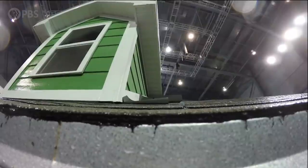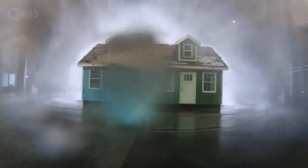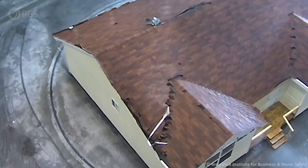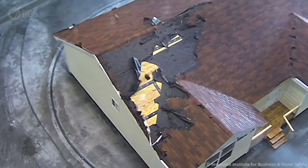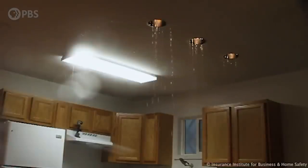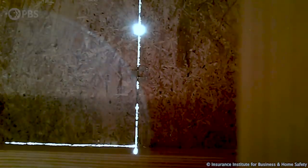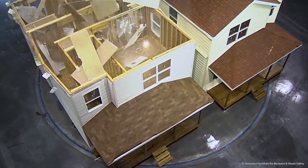The most important thing for any structure when you're facing strong winds is the roof. The roof is your number one line of defense against all of that storm, all of that wind-driven rain. If you're in the market for a new roof, you want to get a fortified roof — you want the outer layer to be a good, strong, wind-resistant roof covering, the right underlayment and sealed roof deck to keep the water out, and make sure that the structural pieces of the roof are well attached to the rest of the building.